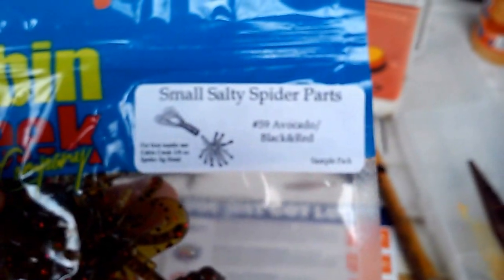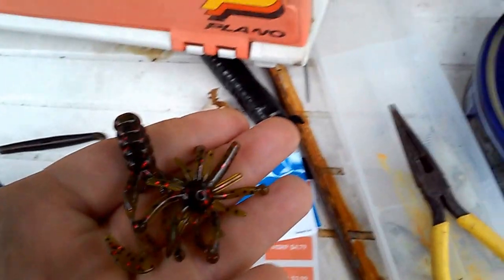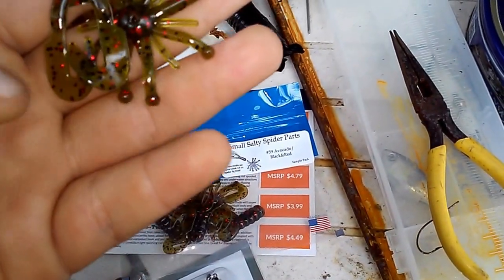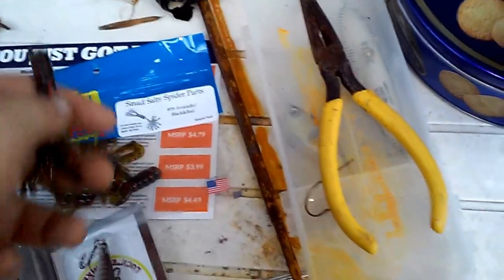Next thing will be the Spider Parts and Head — the Spider Head. That retails for $10.79. This is what it looks like; I have one to show you. It looks like a double tail grub, like a type of frog, like a little grub. It's got a little octopus head on it. And again, that retails for $10.79.